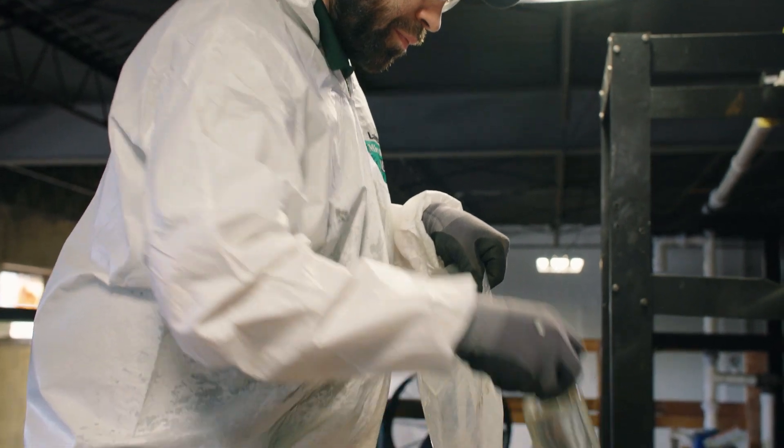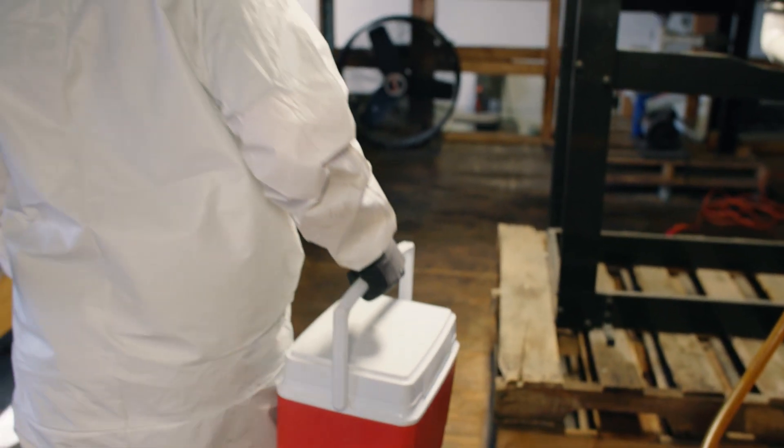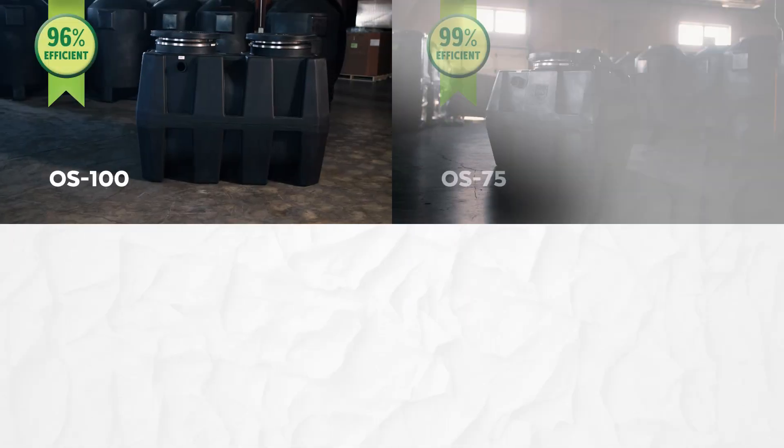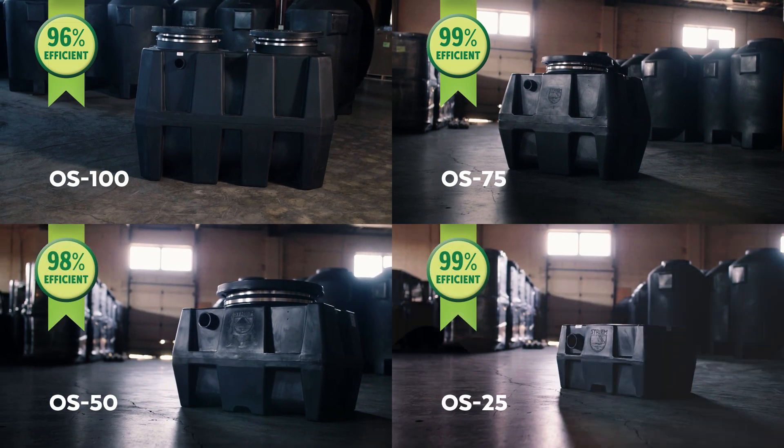This process is repeated a minimum of 20 times. After all samples are taken, they are sent to a third-party lab for testing. Once IGC 325 was published, we got to work and certified four oil water separator models at a minimum of 96% efficiency.